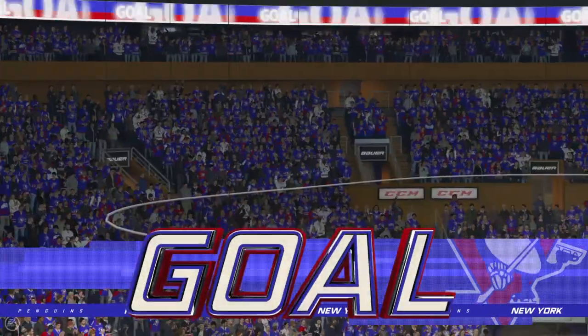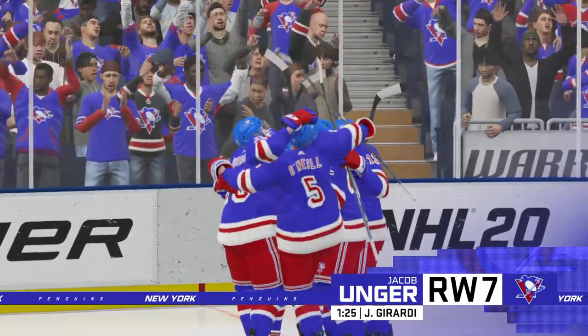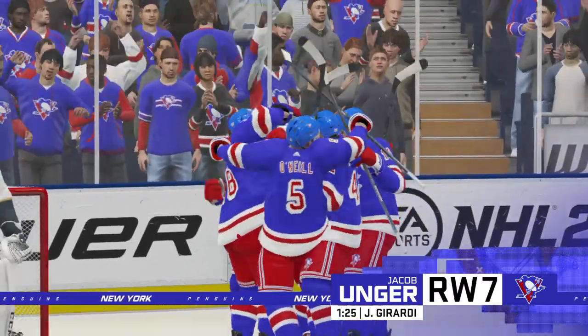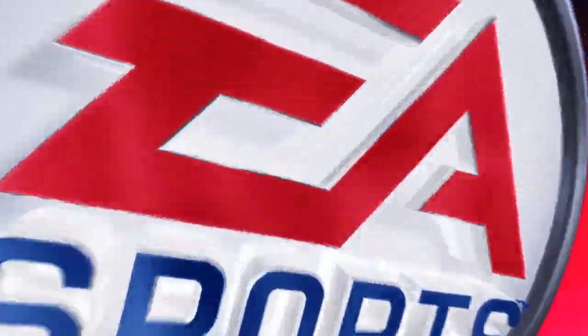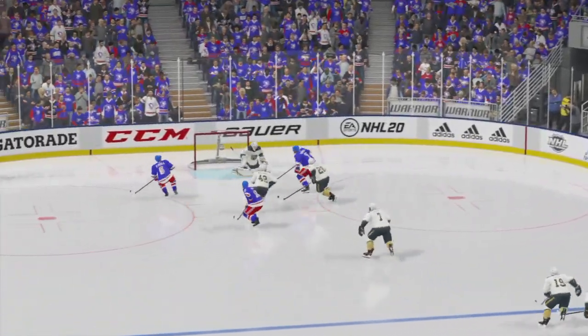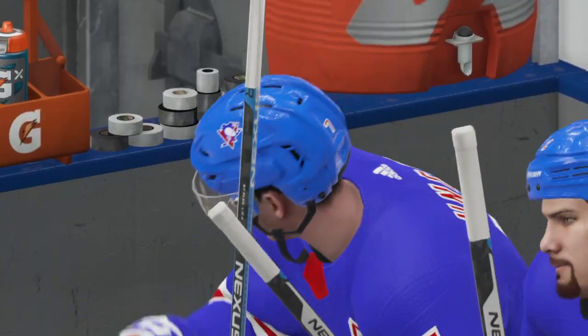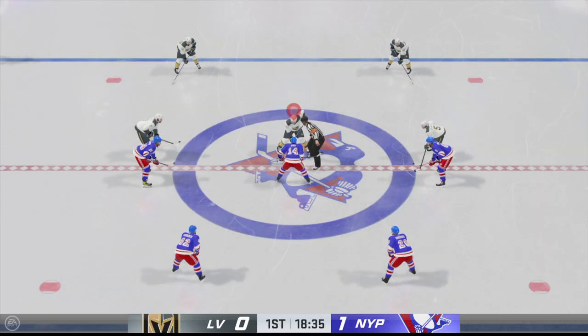It looks like one team came ready to play. The other one's still feeling their way in — well, they're feeling their way now, they're down one. Excellent puck movement on the odd man rush. They catch them short and they make them pay. New York's got a 1-0 lead, and they've got their crowd on their feet here.